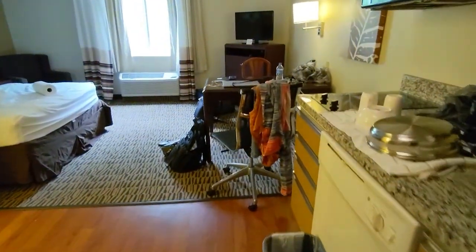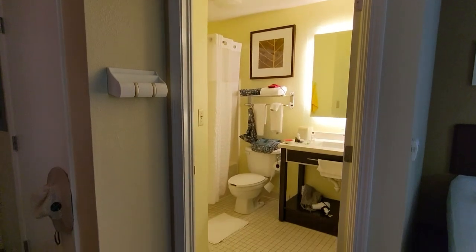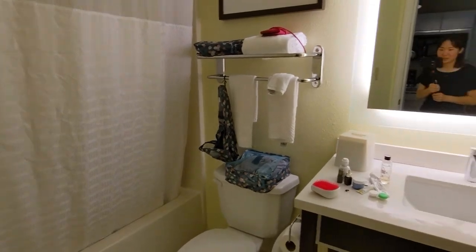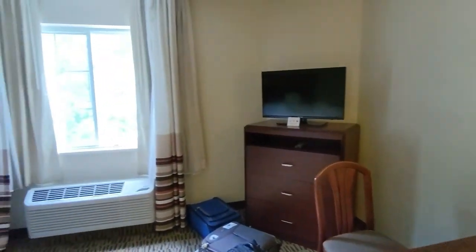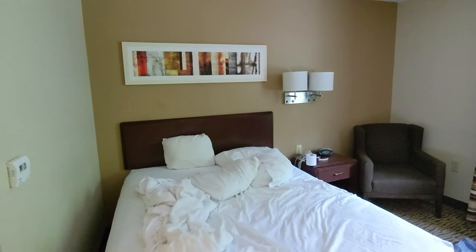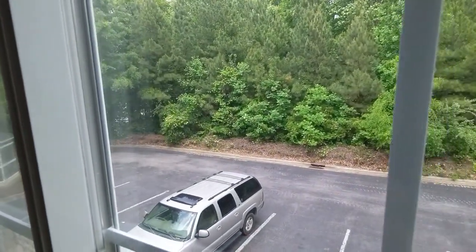Upon entering the room, you can see there's a small kitchen on the right, and there's a desk and chairs, TV, and a queen bed. Turning here is the bathroom — it's big enough. They have a huge mirror. I would say this room is pretty spacious for two people. They didn't give us a blanket though, so it's pretty cold at night. This is the AC, and it's working amazingly great.